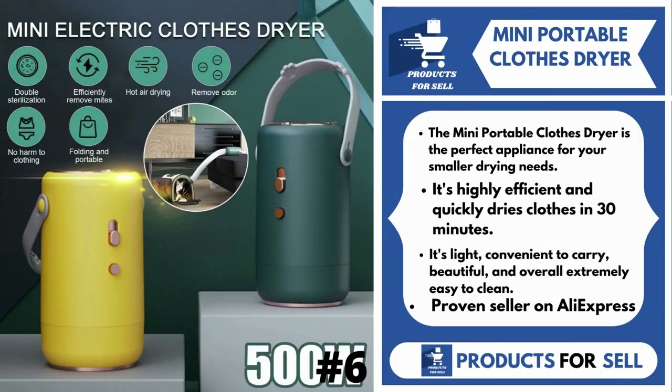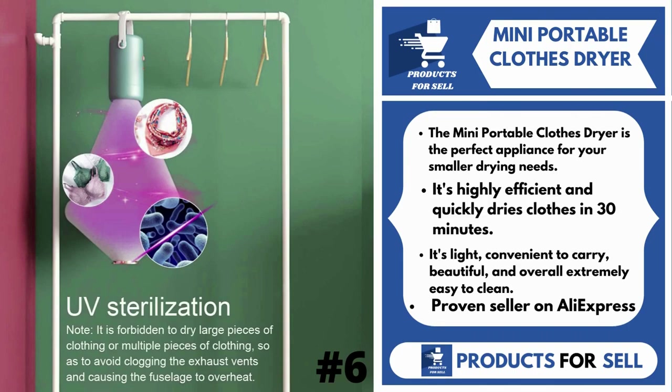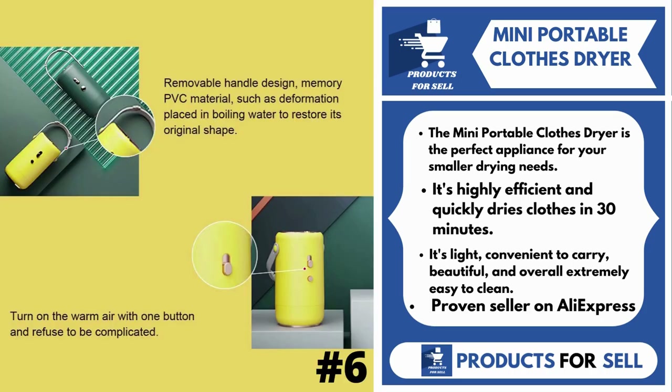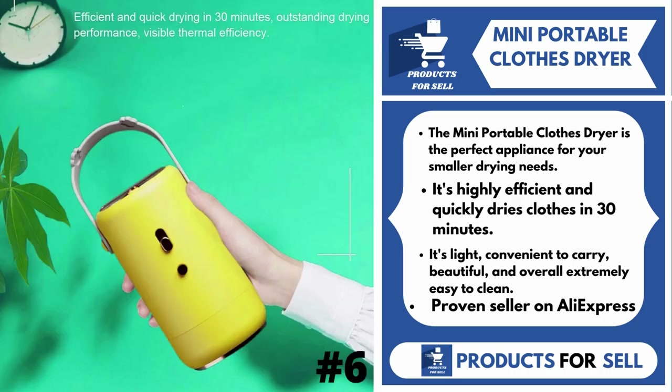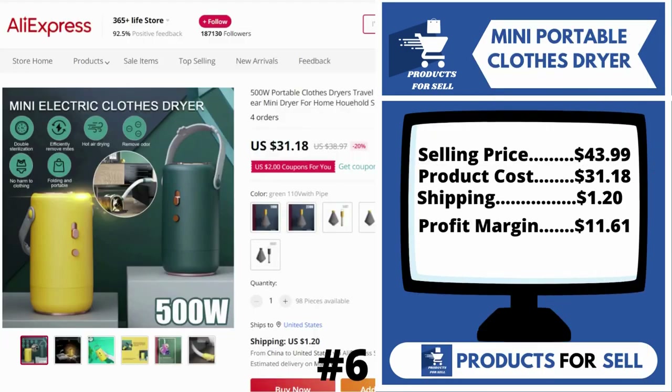Our next product is Mini Portable Clothes Dryer. The Mini Portable Clothes Dryer is the perfect appliance for your smaller drying needs. It's highly efficient and quickly dries clothes in 30 minutes. It's light, convenient to carry, beautiful, and overall extremely easy to clean. It's a proven seller on AliExpress with many, many orders.